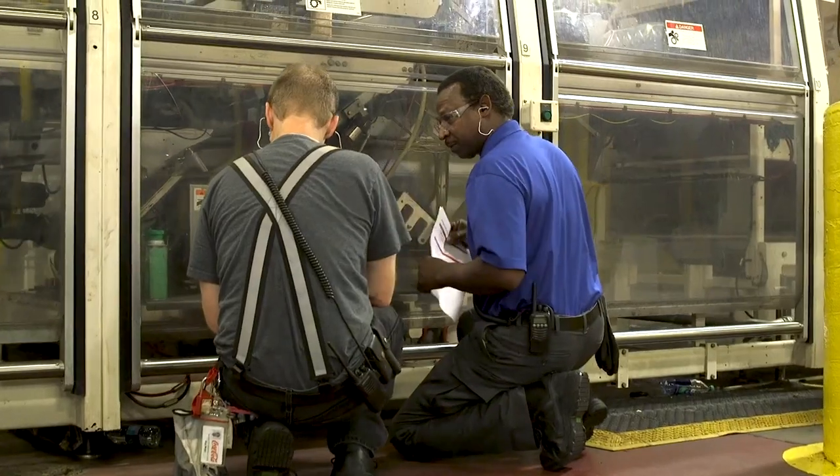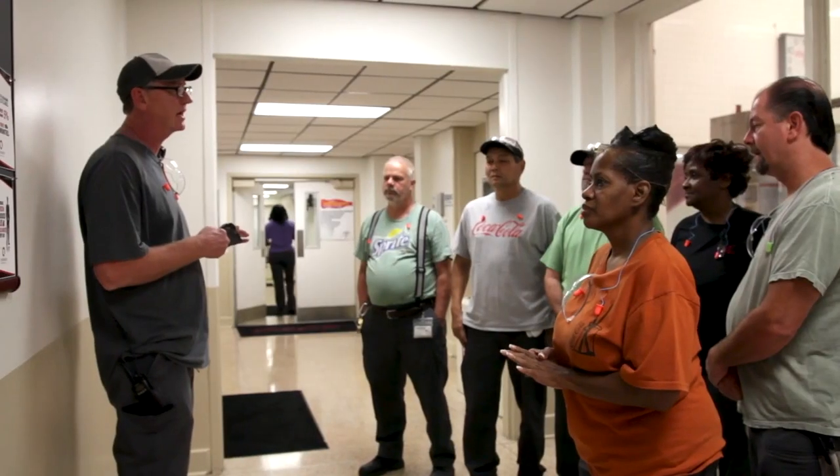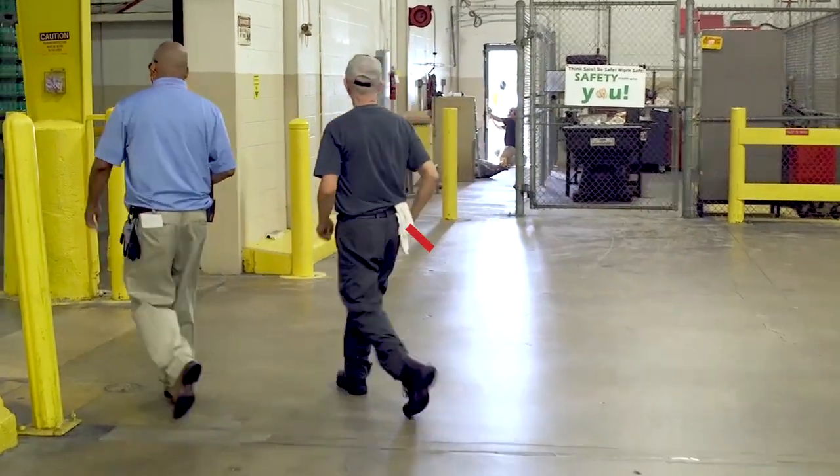Manufacturing maintenance operators and maintenance mechanics collaborate to achieve their shared goal: that manufacturing equipment functions safely and effectively. At the end of the shift, both roles complete all final duties and check out.